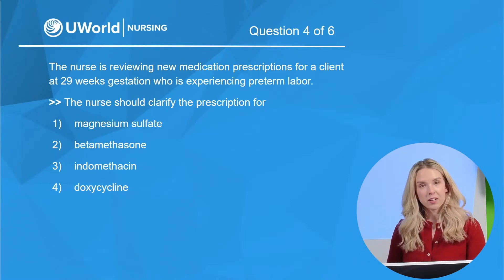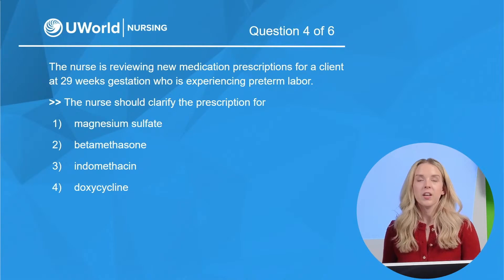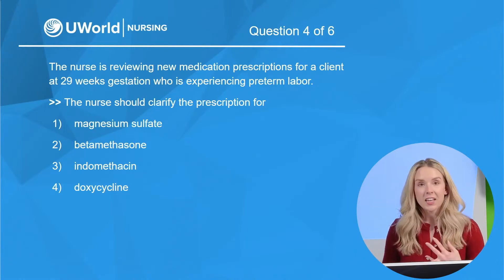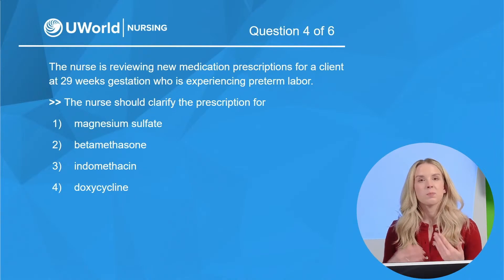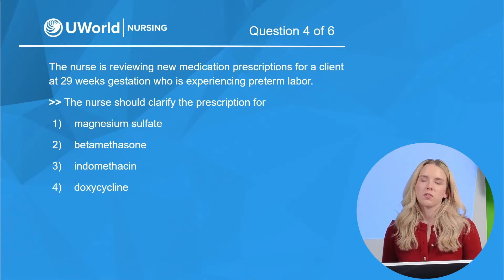Moving on to question four — we have an OB question. The nurse is reviewing new medication prescriptions for a client at 29 weeks gestation who is experiencing preterm labor. The nurse should clarify the prescription for: option one, magnesium sulfate; option two, betamethasone; option three, indomethacin; and option four, doxycycline. These are all medications, so attach what you know — drug class, indication, mechanism of action, any contraindications — to help piece together the answer.